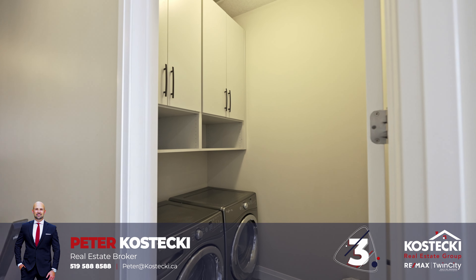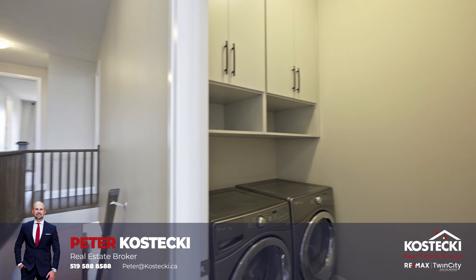Number 3: Upstairs Laundry. This convenience makes laundry day a breeze.